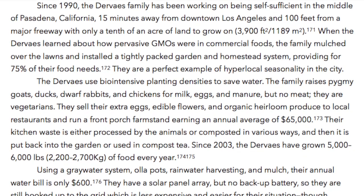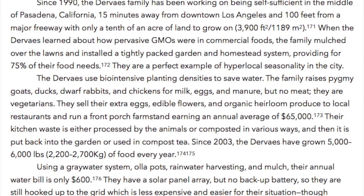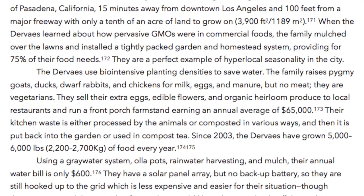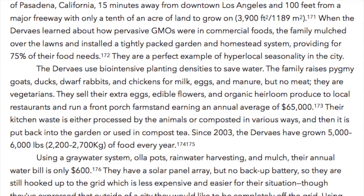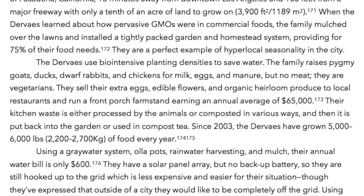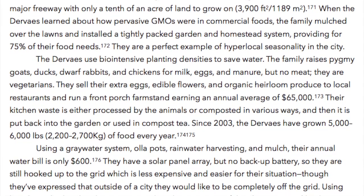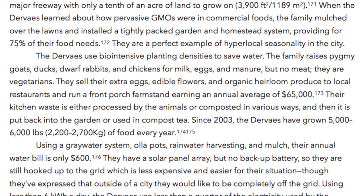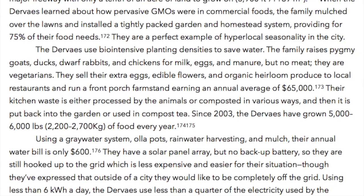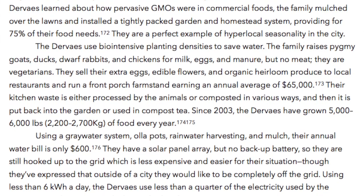The Dervais use bio-intensive planting densities to save water. The family raises pygmy goats, ducks, dwarf rabbits, and chickens for milk, eggs, and manure, but not meat — they are vegetarians. They sell their extra eggs, edible flowers, and organic heirloom produce to local restaurants and run a front porch farmstand, earning an average of $65,000 annually.